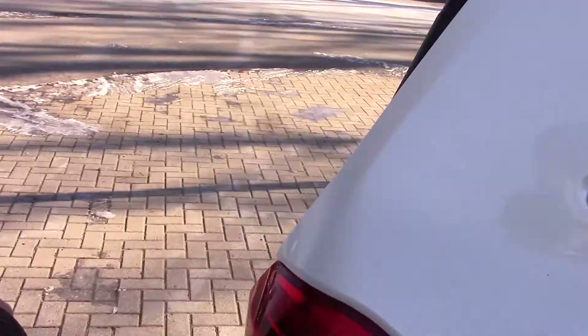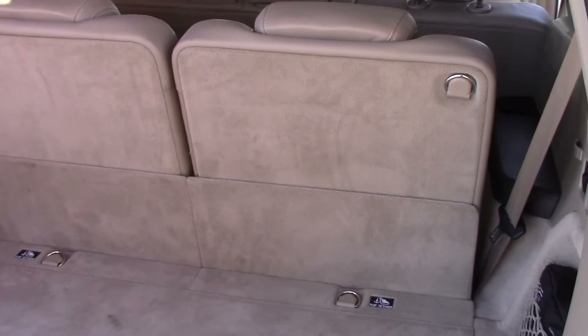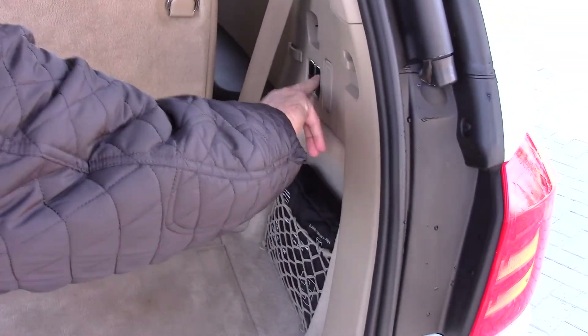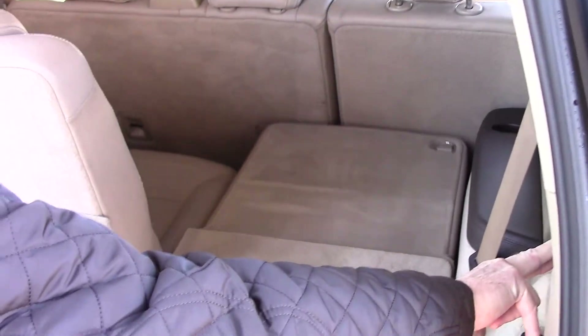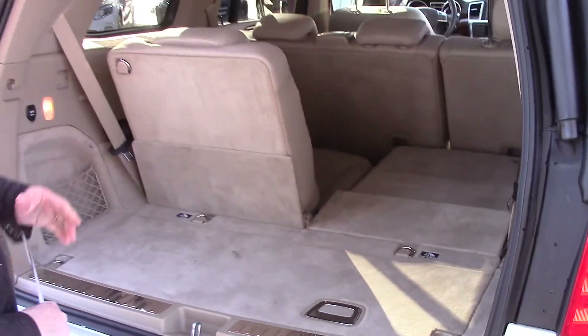In back, I wanted to show you how much room there is even with the third row up. This is an adult size row — it's not just for toddlers. And with the push of a button, you can push these down. And of course, the second row also.